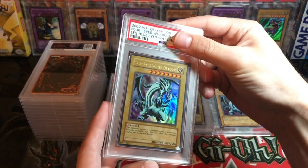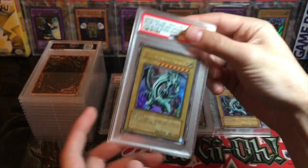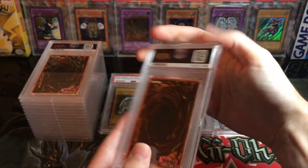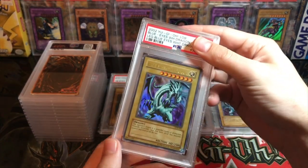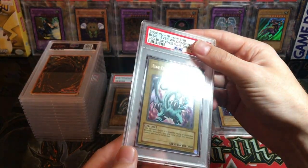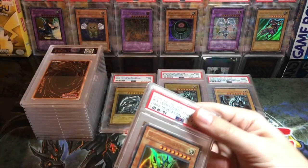Next Blue Eyes again — this one has a little bit of a lower name. It's a sweet-looking card; this may have been the one I bought thinking it was wavy and it wasn't. This one also got an eight, so I got three eights and a nine on those Blue Eyes.